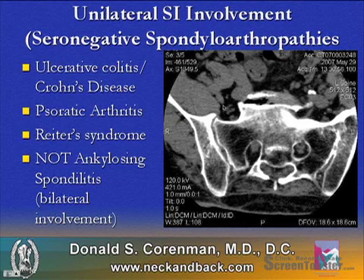In this CT scan, we can see the right SI joint is not involved and the left SI joint is fused, indicating a unilateral SI involvement, or a seronegative spondyloarthropathy.